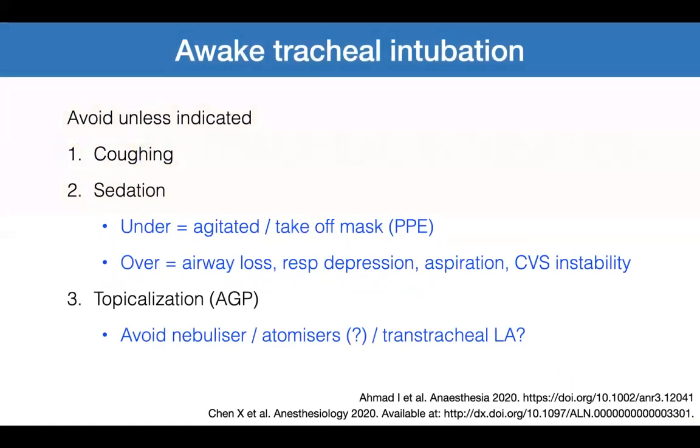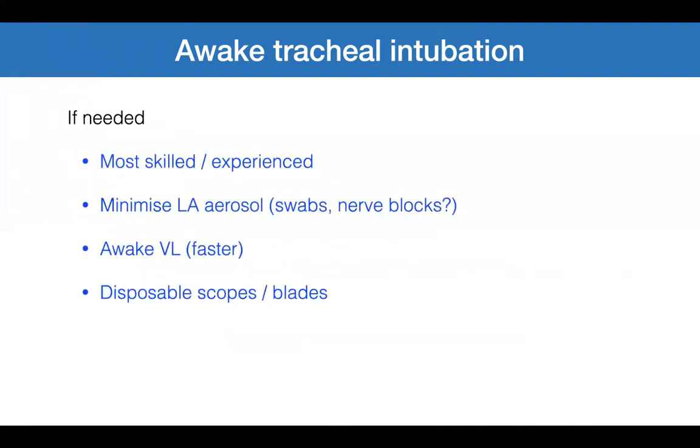Awake intubation is an AGP and should be avoided unless indicated, as it can cause coughing. Be careful about sedation: under-sedation leads to an agitated patient who may remove their surgical mask; over-sedation can cause complications requiring face mask ventilation, also an AGP. Avoid nebulisers; some guidelines also say avoid atomisers and transtracheal local anaesthetic. If needed, awake tracheal intubation should be performed by the most skilled and experienced airway manager, minimizing local anaesthetic aerosolization. Consider awake video laryngoscopy as it is faster than awake flexible bronchoscopic intubation. Where possible, use disposable scopes and disposable video laryngoscope blades.